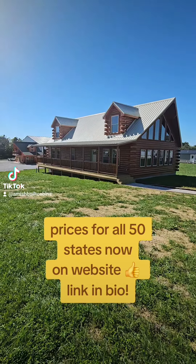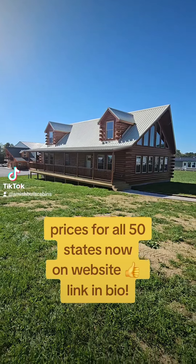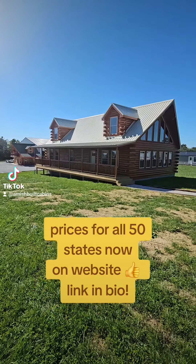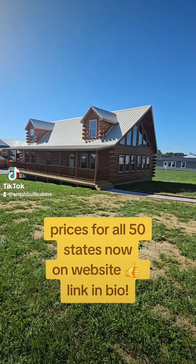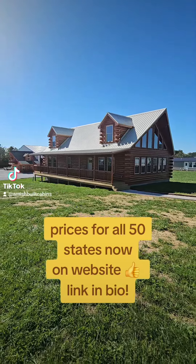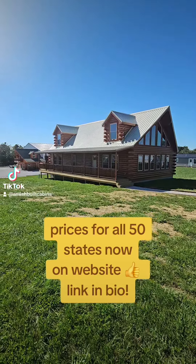One, I need to know what state you're located in. Why? Because we price these based on whatever state you're in, because we build them up to code for your state. Very, very important to know that. These are not just one size fits all. We build it up to code for whatever state you're in, for all 50 states. Every code for every state is different. So we need to know, one, what state are you in?